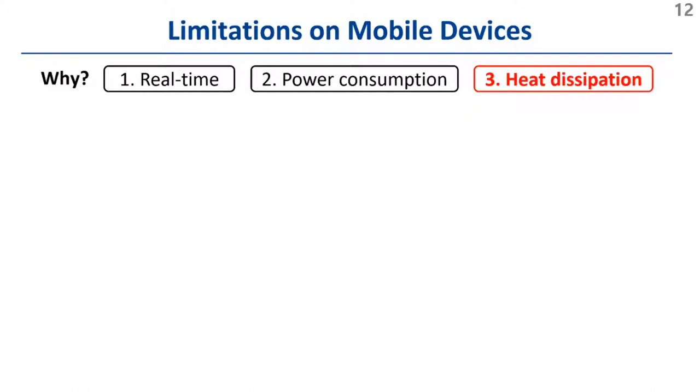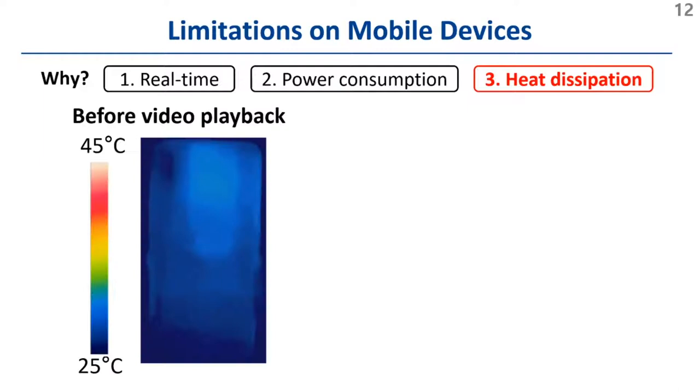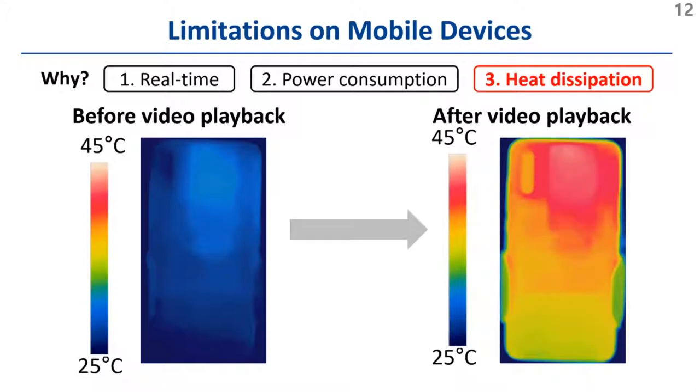Lastly, we present thermographic images of the smartphone surface. Before starting video playback, the surface temperature remains at around 26 degrees. However, when you apply the high-quality DNN, the temperature quickly reaches around 43 degrees, at which a user can feel pain.